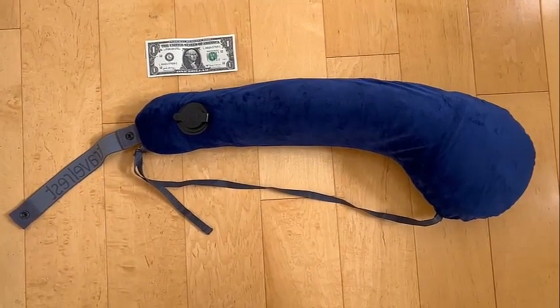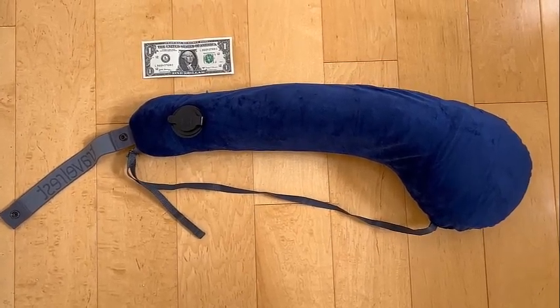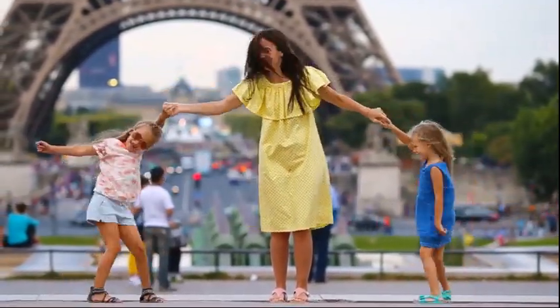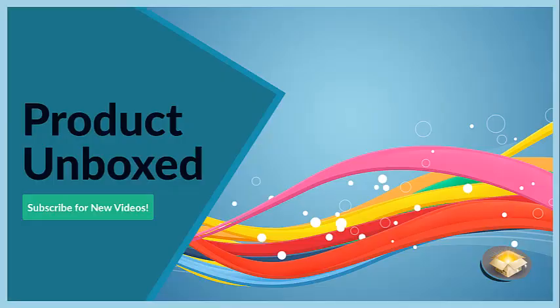The Travel Vest Ultimate Travel Pillow is more than just a pillow — it's a game changer. It's your ticket to comfortable, restful travel, ensuring you'll arrive at your destination rejuvenated and ready to explore. Go out and get one, and happy traveling. Thank you.